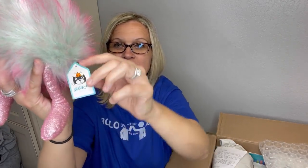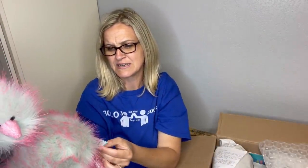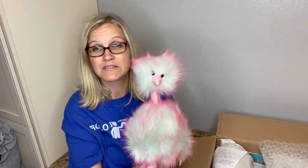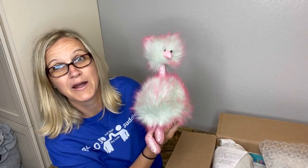You guys have heard of Jellycat. Let me show you the tag — definitely a be-on-the-lookout brand. The tag says, 'I am Medium Mint Fizz Pom Pom — please look after me.' I'm not familiar with this one, but Jellycat is a good brand. They range from bread and butter to big money, so I would definitely look that up.